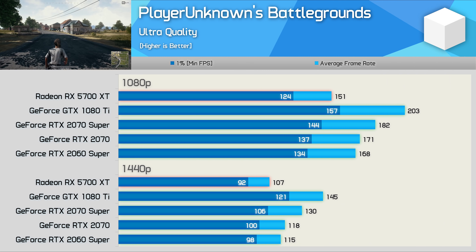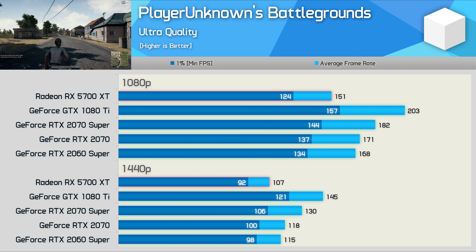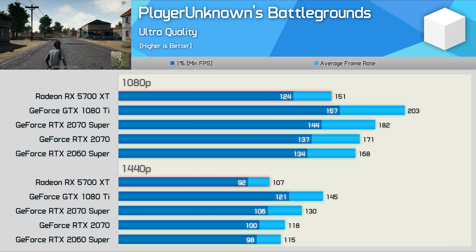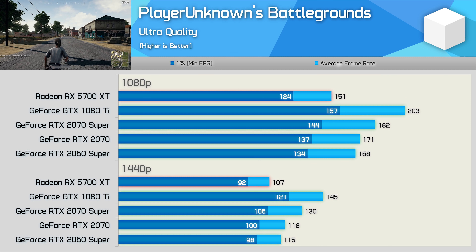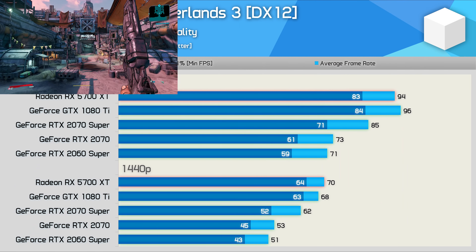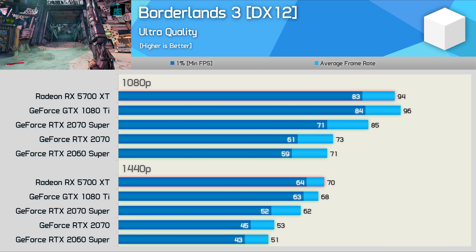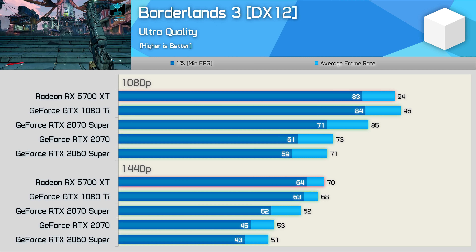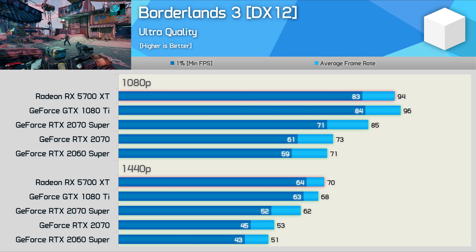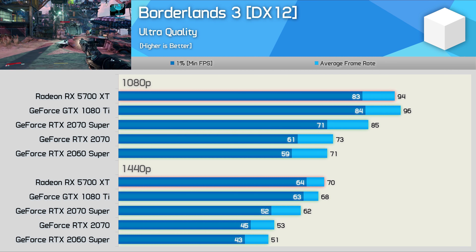Testing with PlayerUnknown's Battlegrounds sees the GTX 1080 Ti beat the 2070 Super by a 12% margin, pushing over 140fps — a whopping 36% faster than the 5700 XT, though PUBG isn't a particularly AMD-friendly title. Not unlike PUBG and Gears 5, the 1080 Ti is notably faster than the 2070 Super in Borderlands 3, particularly at 1440p when comparing 1% low data. The GTX 1080 Ti is basically on par with the 5700 XT, which performs exceptionally well in this title — another strong result for the old Pascal GPU.